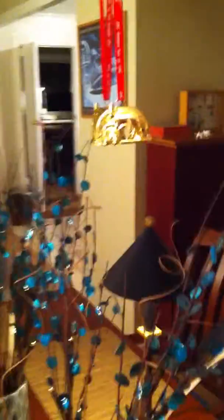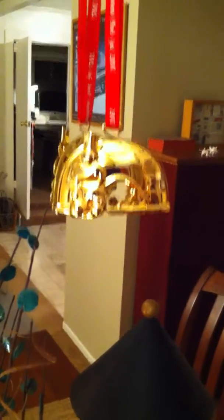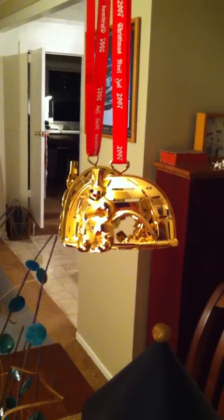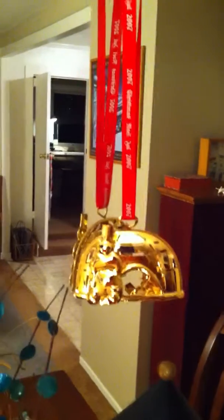One other thing to show you is this ornament, which came from Denmark. It's a Georg Jensen ornament celebrating Christmas in Greenland — we have the snowman and the hearth inside the igloo. Really beautiful.